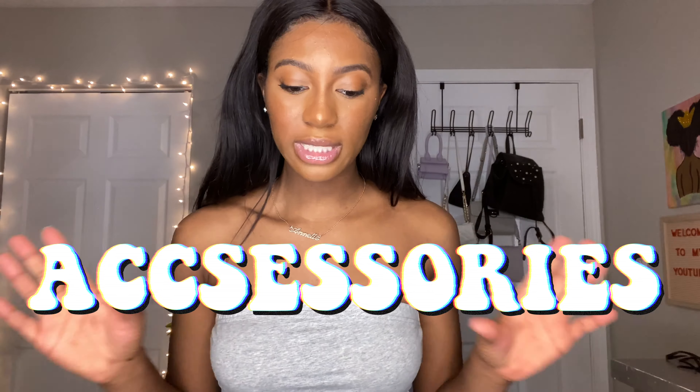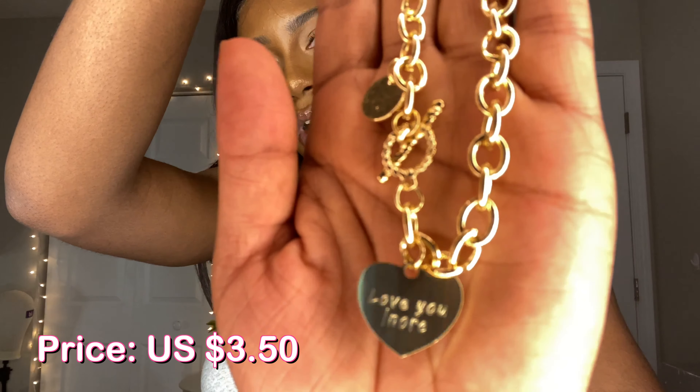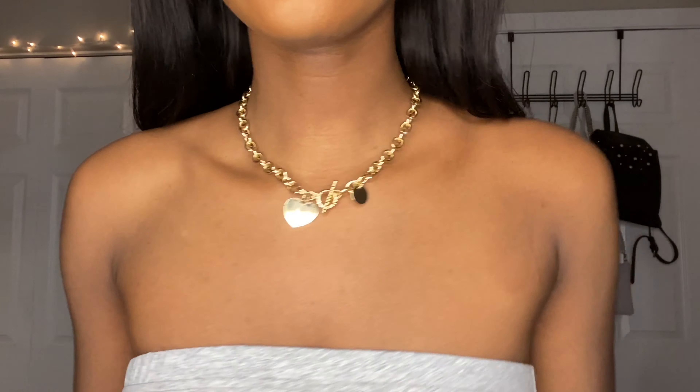Now I'm gonna move on to the accessories I got. This is the first necklace — it's just a gold chain with a heart on it, really cute, I think it's a choker. Let me put it on for you guys. Okay, this is how the necklace looks — that's the first one I got.